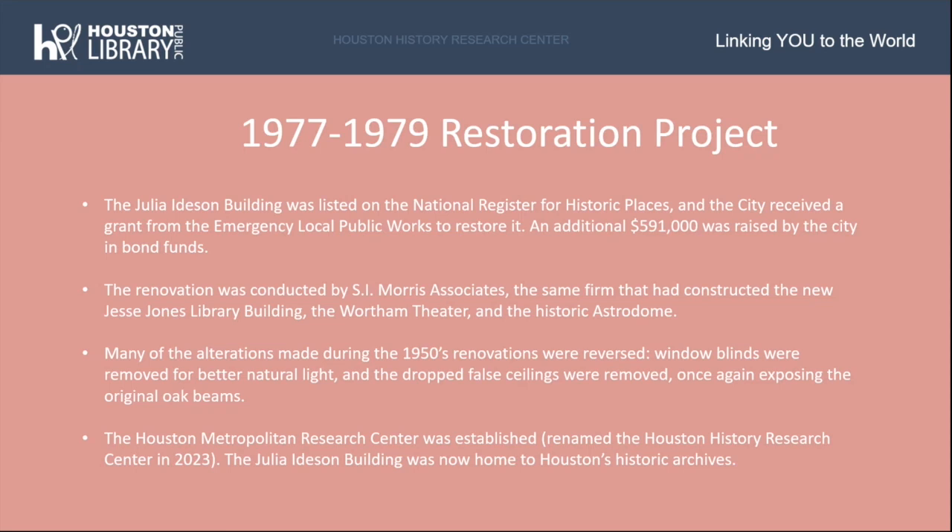Many of the alterations made during the 1950s renovations were reversed. Window blinds were removed for better natural light, the false dropped ceilings were removed once again exposing the original oak beams, and it was during this time that the Houston Metropolitan Research Center was established, which is now known as the Houston History Research Center.